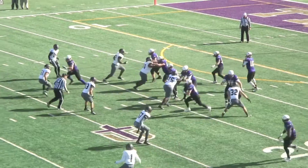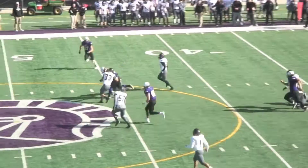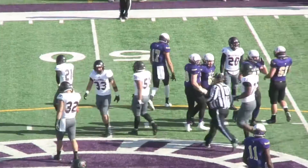Got the defensive line to jump — free play. Pollard up the seam. A nice tip catch by Lundberg, takes a hit and keeps rumbling out towards midfield. A free play for Pollard. Lundberg reached that right hand up there and tipped it back.